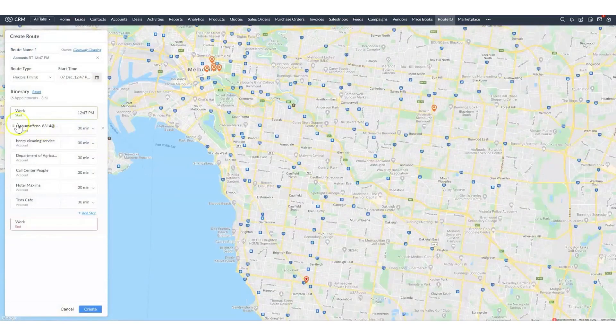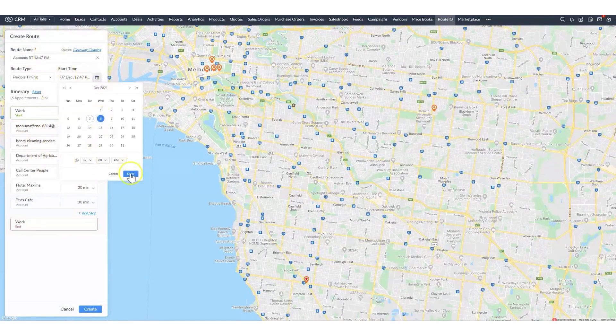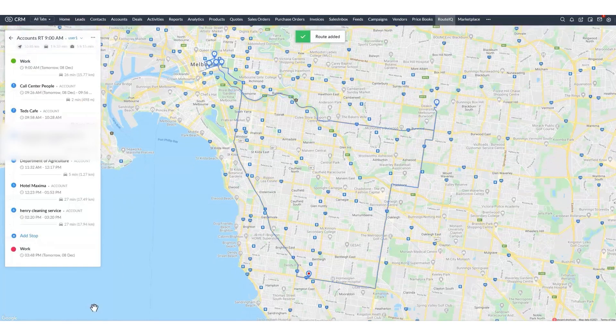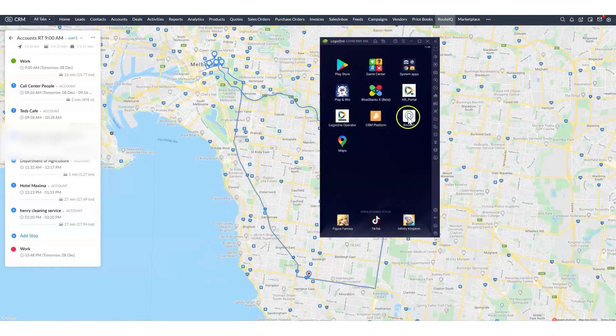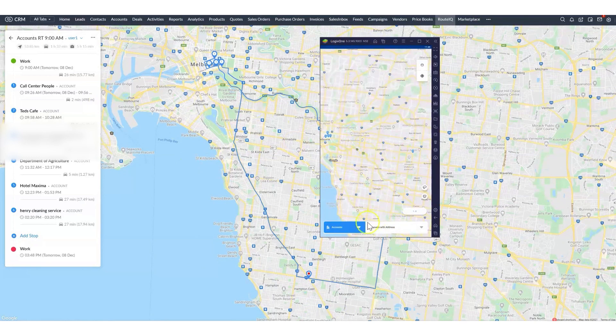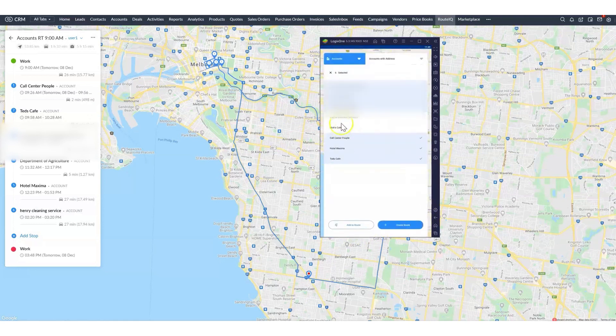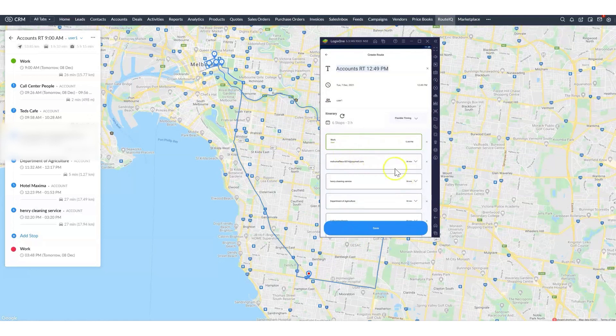Users can select the accounts they wish to include in their route planning and set parameters such as the start time, work location, and the duration of each visit — for example, specifying one hour at one location and 45 minutes at another. After setting up these details, RouteIQ calculates the best route based on current and predicted traffic conditions, providing an optimized route that aims to save time and improve efficiency. RouteIQ also offers a mobile application available on Android devices, allowing users to perform similar functions on the go. By signing into the app with their Zoho CRM credentials, users can select modules, choose views, and create routes directly from their mobile devices. They can set their current location as the starting point, and the app integrates with Google Maps to navigate planned routes seamlessly while driving.